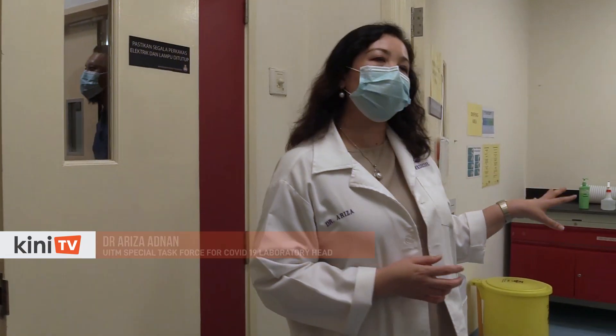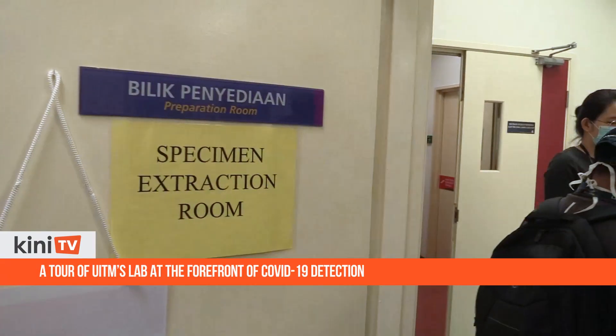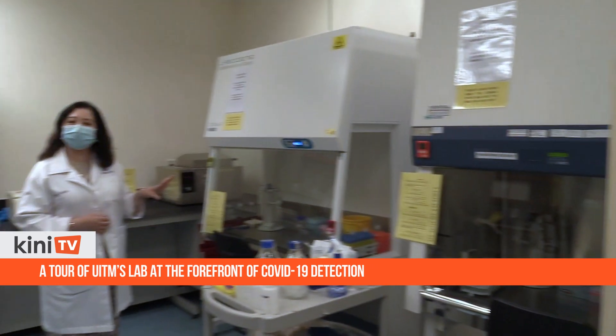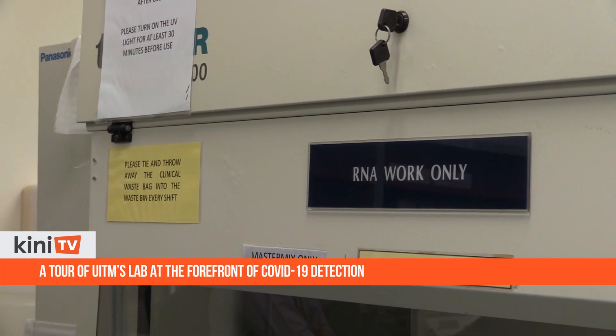This step normally takes between two to three hours over about 50 samples. Once done, the inactivated samples will be sent to the specimen extraction room. Here, the most tedious part of the procedure begins: manually extracting crucial DNA from the samples.